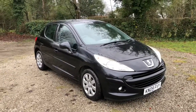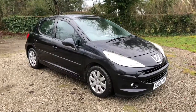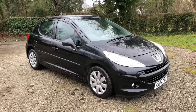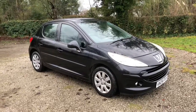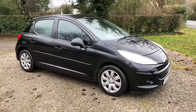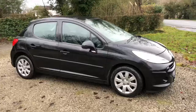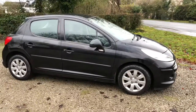The car is a 2009 registered vehicle and it's only got one former keeper from new on the logbook. The car has been looked after very well. It's got full service history as you'll be able to see in the photos. We'd just like to show you around the car today.